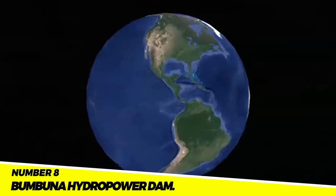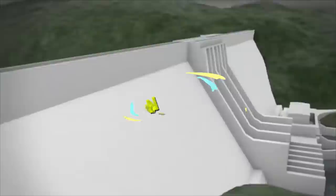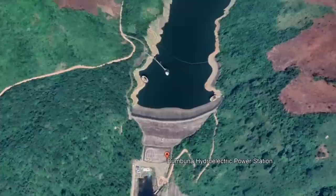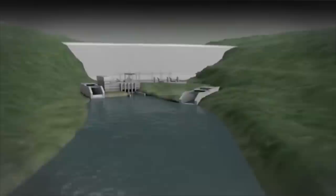Project 8: The Bumbuna Hydropower Dam. Located in Sierra Leone's northern province on the Bumbuna River, the Bumbuna Hydropower Dam is a hydroelectric dam that cost $300 million and was finished in 2015. Electricity is supplied by the dam to Freetown and other regions of Sierra Leone. Millions of people who previously lacked access to electricity now have it, and the dam has also increased Sierra Leone's economic growth by attracting more businesses and investors.